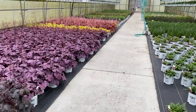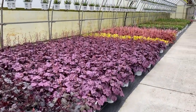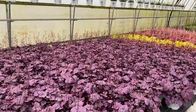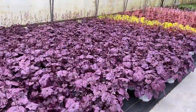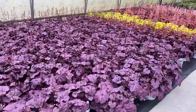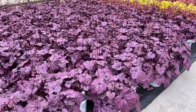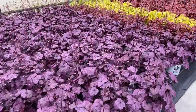We also have the Heuchera, or Coral Bells, and you can just see the sea of color here, also up in the ceiling. The Coral Bells are looking really nice right now. They create a nice mounding habit in your sun or shade gardens, though they'll do a little bit better with a little bit more sun. This here in front of us is the Dulce Wildberry, with that beautiful purple and pink coloration.